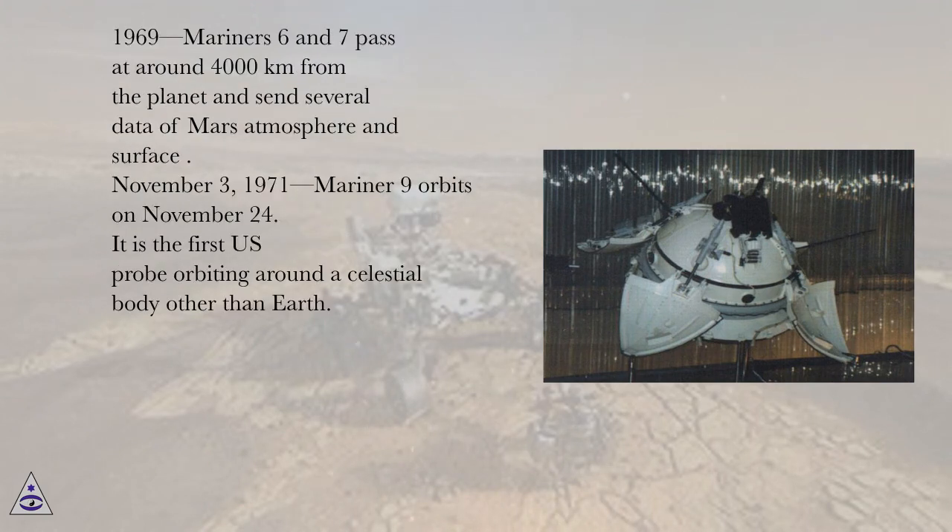1969, Mariner 6 and 7 pass at around 4,000 kilometers from the planet and send several data of Mars' atmosphere and surface.